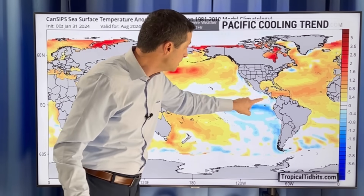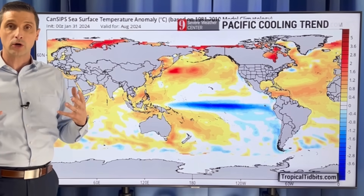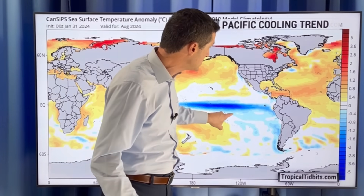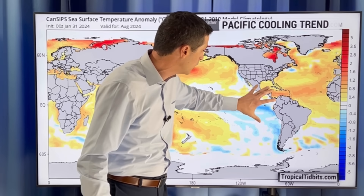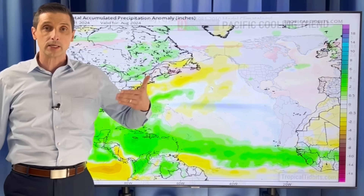But look at this — a Pacific cooling trend. This is the outlook for August, as we get into the heart of hurricane season. You see this blue shading here in the Pacific — that's a sign of cooling water. That means we're losing El Niño. El Niño means the water's really warm there, but this is showing we're going to see that cooling trend, which means we're going to see a La Niña.